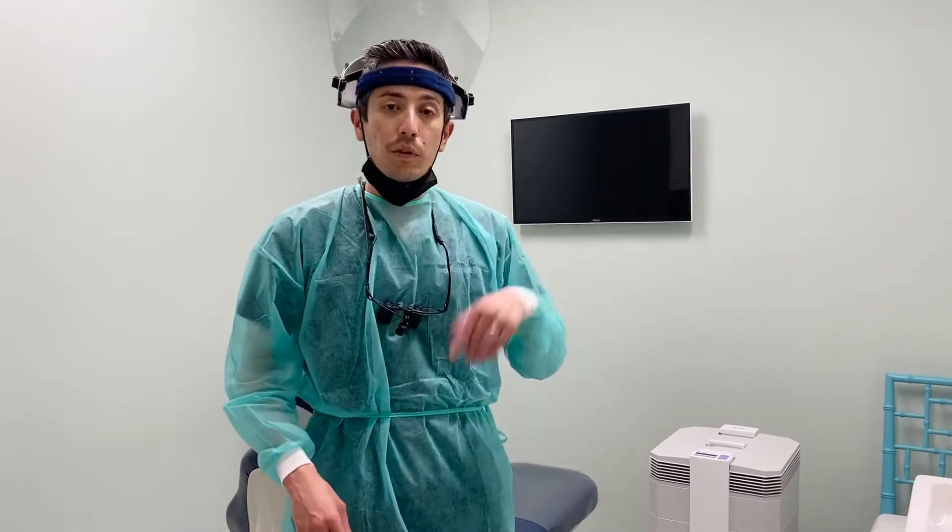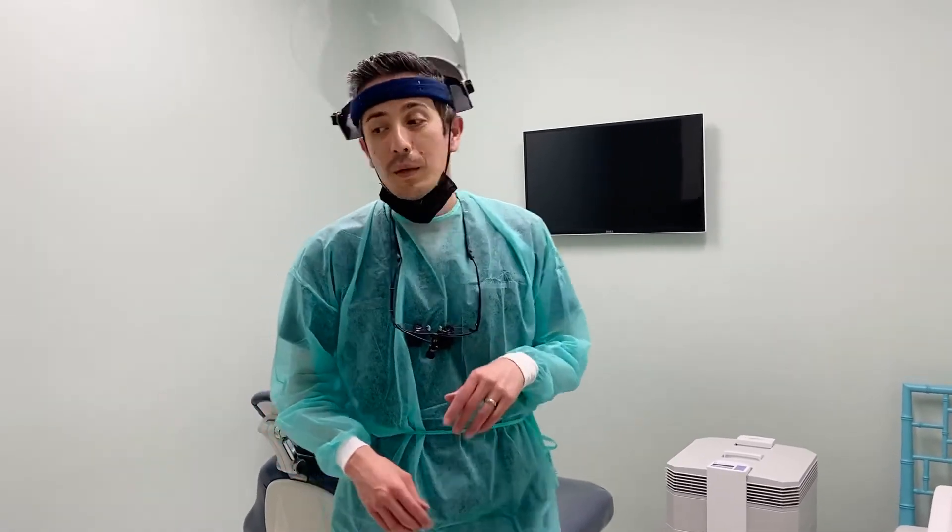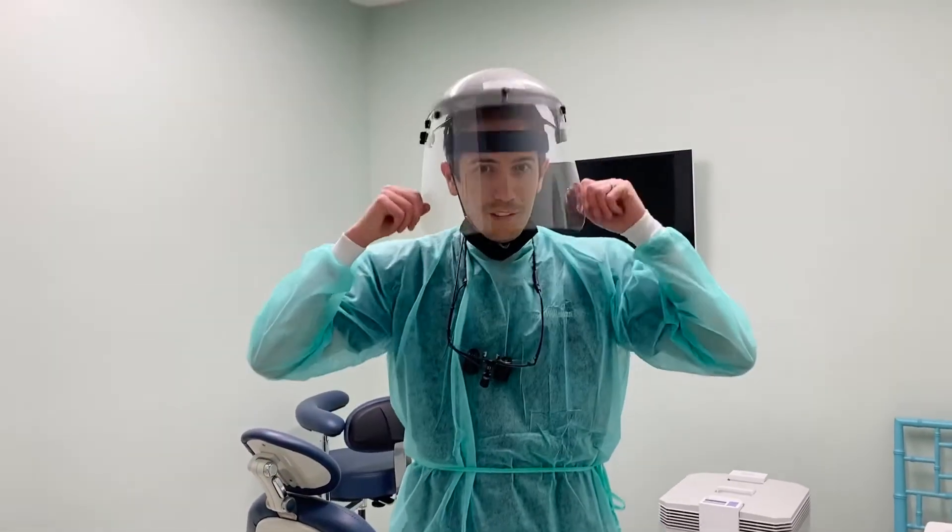So we have these continuously running. We have a couple of them in the operatories where we're going to be doing work. On top of that, you can see that we've got some new gear. It's really to keep you all safe. I just want you to feel comfortable in case you run into an emergency — we're well prepped for you.